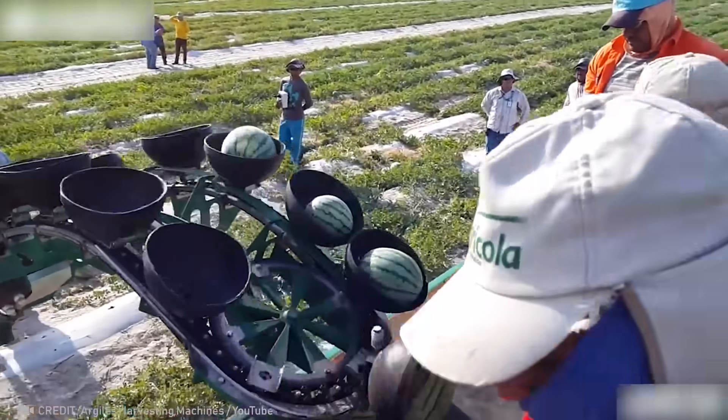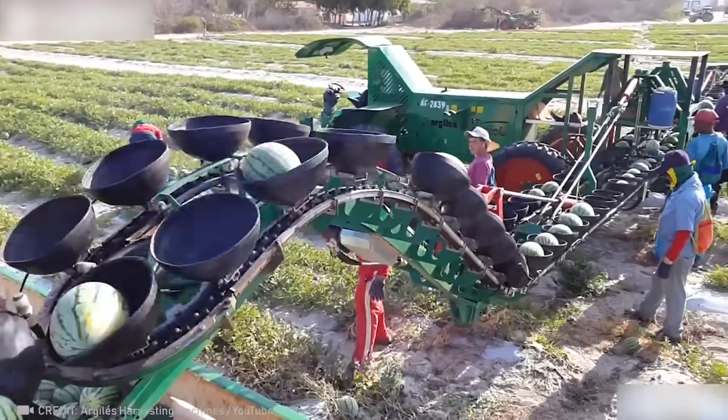This conveyor belt ride is the most exciting moment in a watermelon's life before it arrives at your table.